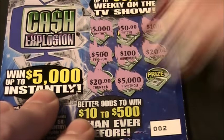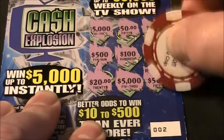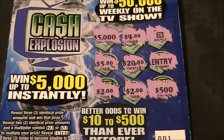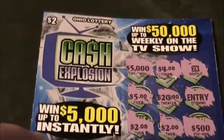$5,000 — and two $5,000s! And in the last spot... it is a $5. It's a $50. Well, this one is a loser — Ohio Lottery loser. But we did get one winner for a break-even session: a $4 winner on ticket 001 on the Ohio Lottery Cash Explosion.